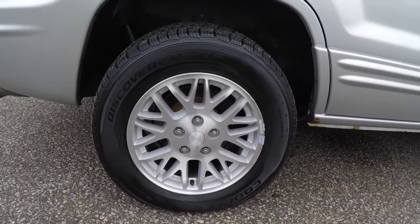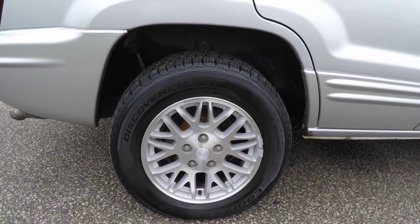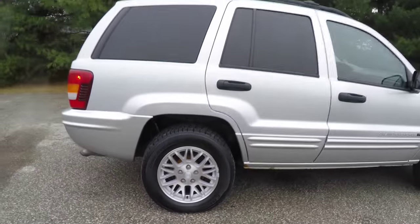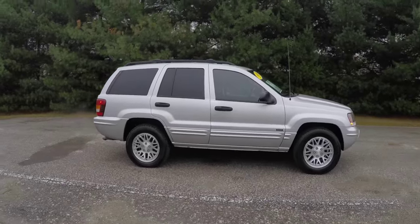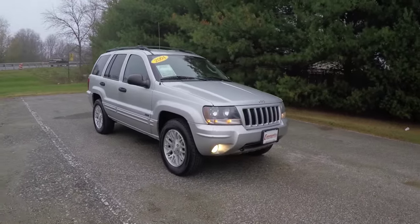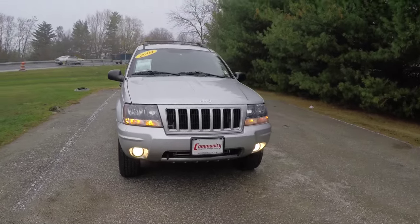It does have premium 17-inch polished aluminum wheels on Cooper Discoverer HTP 235/65R17 tires. There's deep-tint sunscreen glass, heated exterior mirrors, automatic headlamps and fog lamps up front, and we've also got tow hooks.